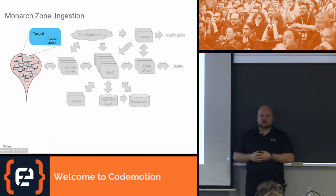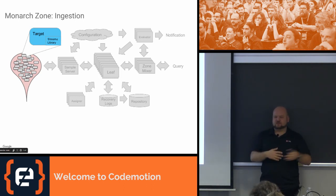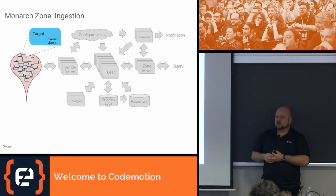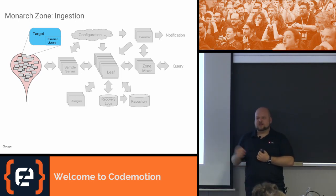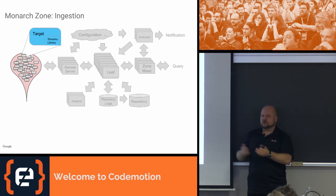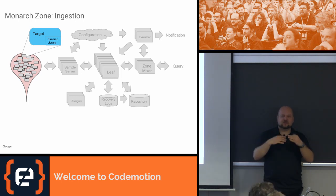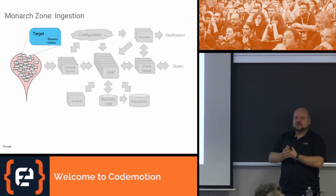Targets talk to Monarch through something called the Streamsy library — a set of libraries for different languages including C++, Python, Go, Java, and some more esoteric things we use. They're used to publish metrics into Monarch for data collection. This is the chunk, the native entity within Monarch that you can query.